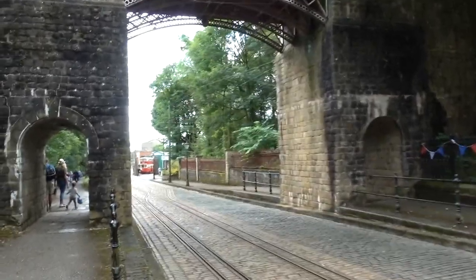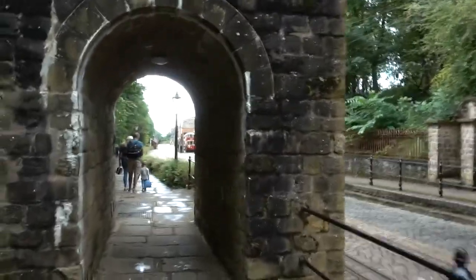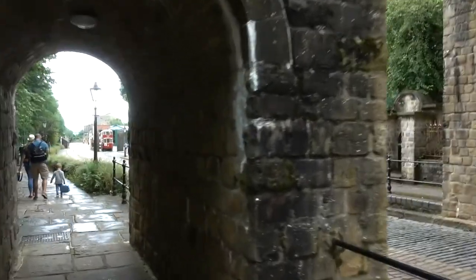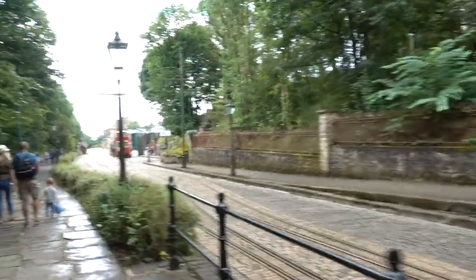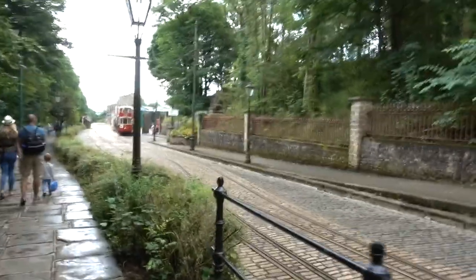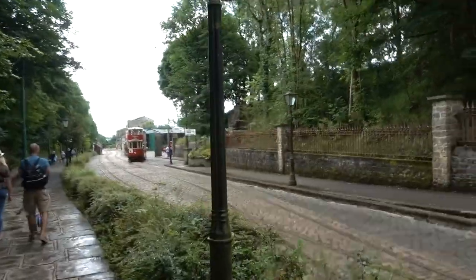I wasn't quite sure what to expect — I don't know if this tram's going to come up this way, that would be too lucky. There's a massive exhibition hall, which I'll show you in a second, and you can ride on the trams. It costs £19 a day to come in as an adult.